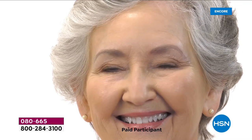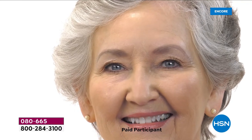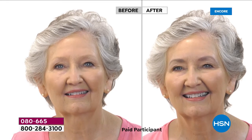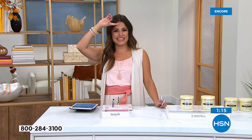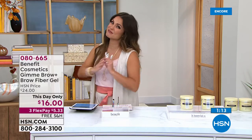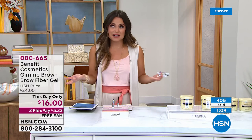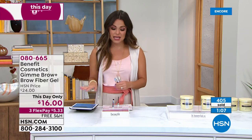The formula is crazy good - it's lightweight, it never clumps, and it does not come off until you take it off. So if you get sweaty, if it's humid, if you touch your face or rub your brow, this is the formula for you. It's so easy to do, but you do need to act now, honestly, because it is just for this day only.